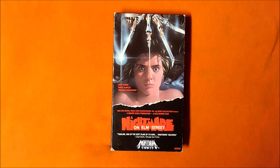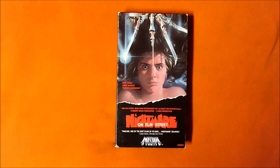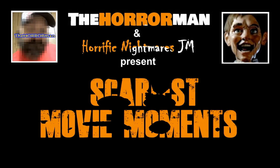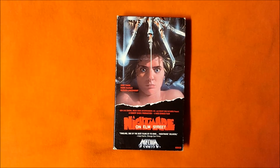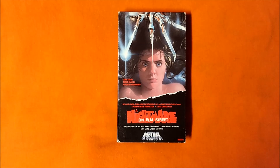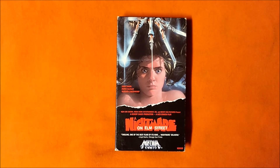Hey, what's going on guys? The Horror Man back with the next video in Bravo's Scariest Movie Moments Challenge, discussing A Nightmare on Elm Street. I'm sure this film needs no introduction, but for those of you living under a rock, A Nightmare on Elm Street is a 1984 horror film written and directed by Wes Craven. A scene from the movie appears on Bravo's list of the 100 scariest movie moments at number 17.